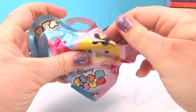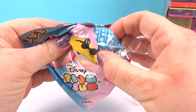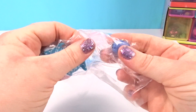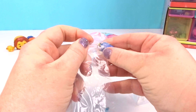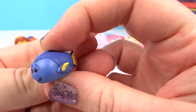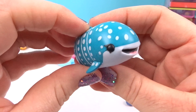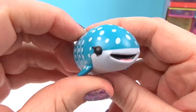I wonder who we got in here. It's from Nemo! We got Dory in a little small figure — look at that face, so adorable! Dory is so cute. And this is Destiny — she's a little whale, look at all those spots!